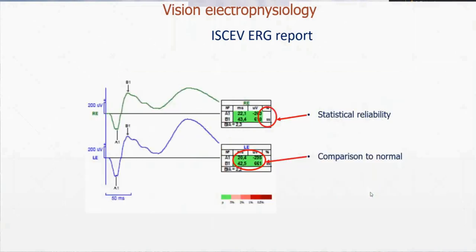What is important on our device — and I think for some reason we are the only company to do this — is that we put a lot of emphasis on providing reliable results. All our results get a statistical evaluation to assess if the response from the flash is reproducible. In our report we give implicit times in milliseconds for each peak, amplitude in microvolts, and also a probability factor based on statistics. We make several flashes, get several responses, and compute statistics — not only the mean but also the variance. The numbers shown here indicate the statistical reliability of the response; for example, 99% confidence that this response is a flash ERG and not noise.